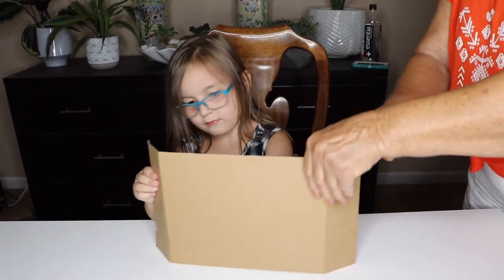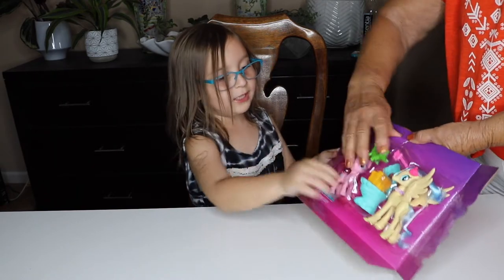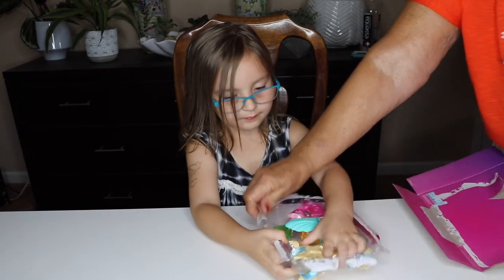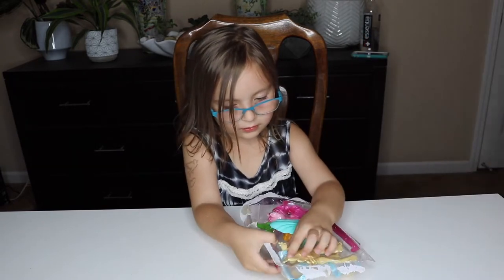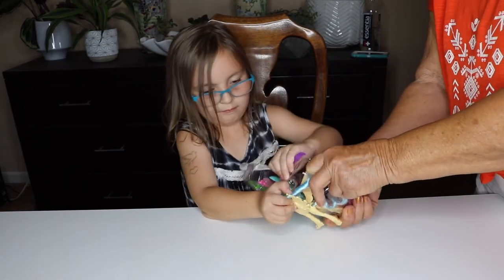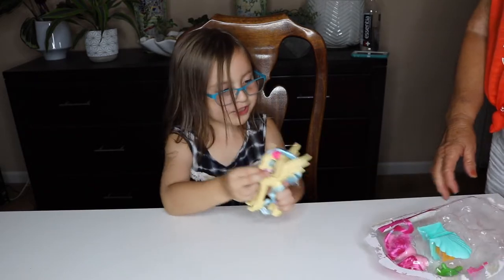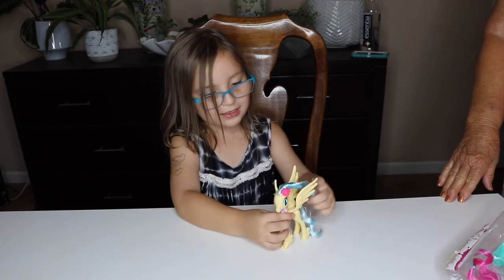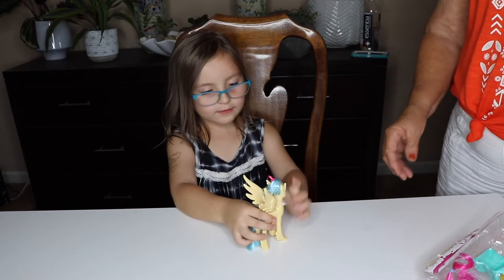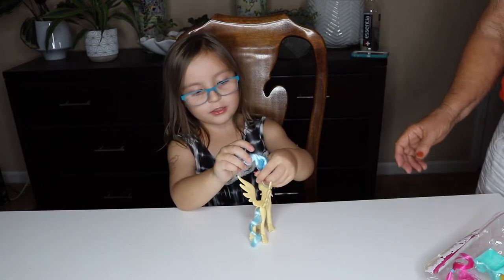Turn it around so everybody can see. This is Pinkie Pie, this is for Sky Star the sea pony, and she has wings — you have to pop them out. This is Princess Sky Star, she's the princess and she is the daughter of the queen. Her hair is kind of like Tempest but it's underwater.